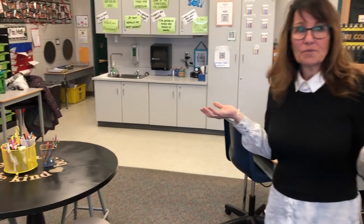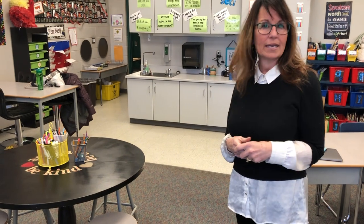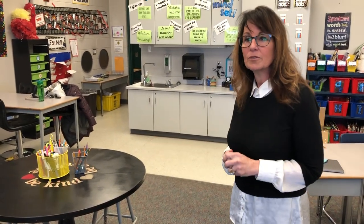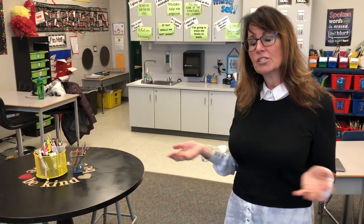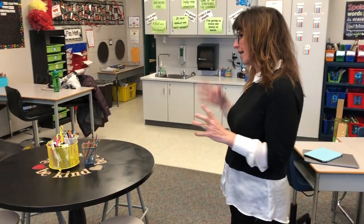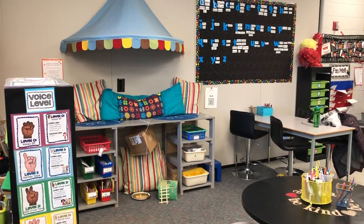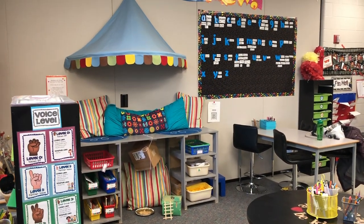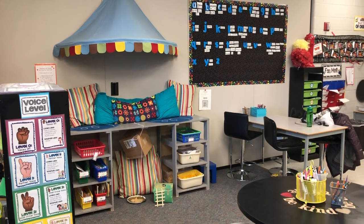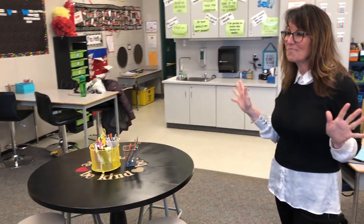So this is my classroom and we've embraced flexible seating in our district. Our building is K-3, so you'll be seeing lots of exciting flexible seating, furniture that's been refurbished, and some things you've maybe never even thought of. One of the highlights in my classroom is my reading loft — some plywood, a saw, hammer, and nails and we've got a really fun reading loft. You'll probably notice the leprechaun traps — they're going to catch something this weekend.